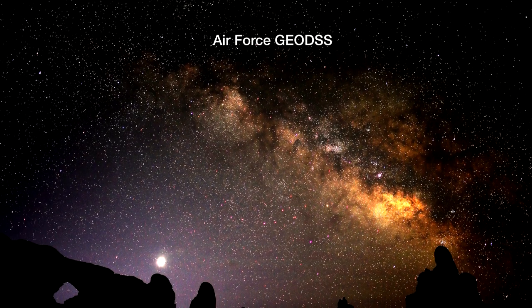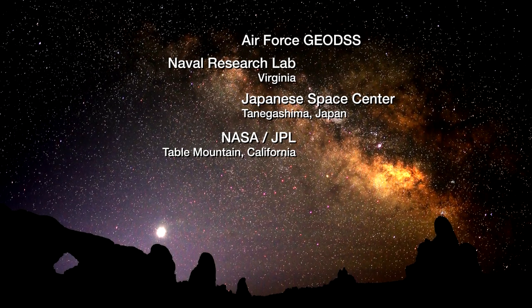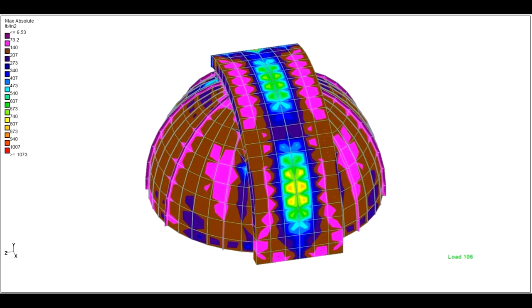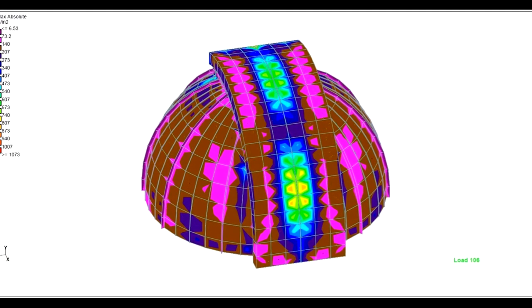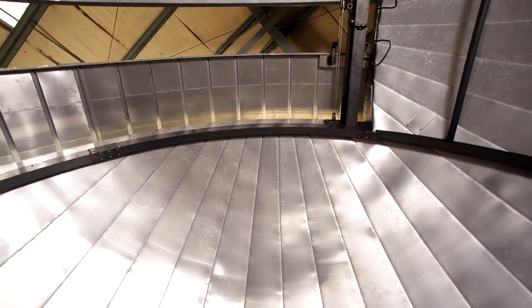Today, our domes are in use throughout the world, serving the amateur client as well as education, military, research, and aerospace applications. ObserverDome employs a proven design and manufacturing process that allows for maximum precision and tracking speed.